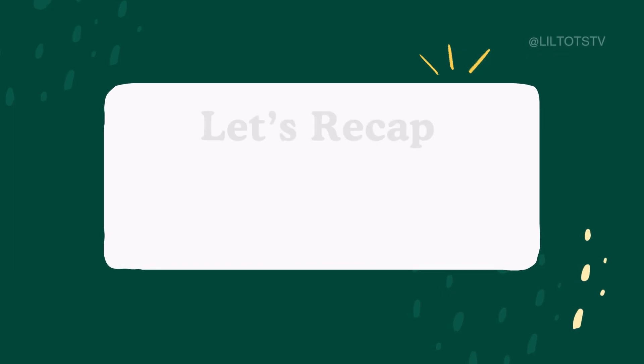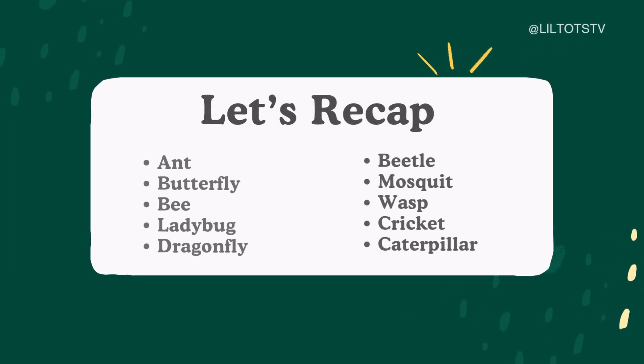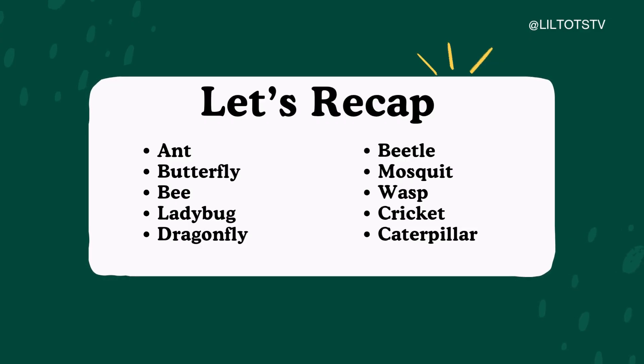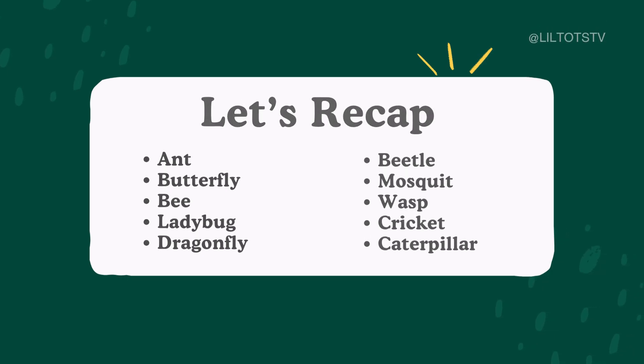Let's say them again together: Ant, butterfly, bee, ladybug, dragonfly, beetle, mosquito, wasp, cricket, caterpillar. Great job!